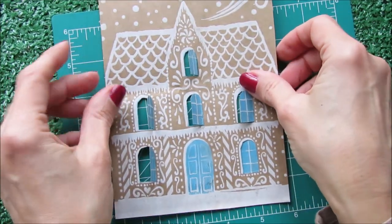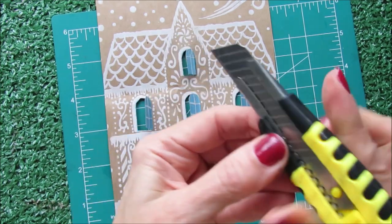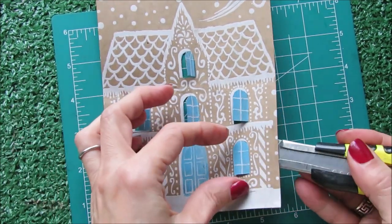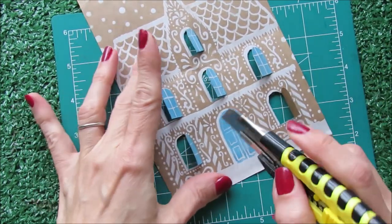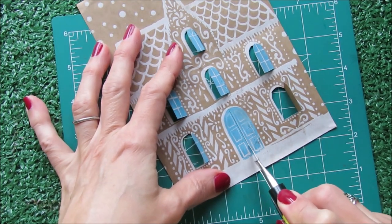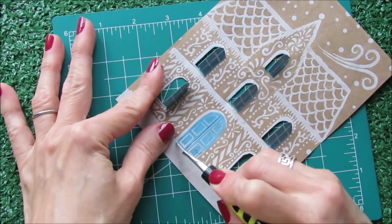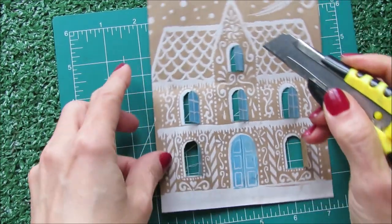With my craft knife I went all around the windows except for one side, and I'm trying to open the windows. I'm going to do the same with the door — going in the center, like this is a double door. Cutting also the base here in order for us to open the door.